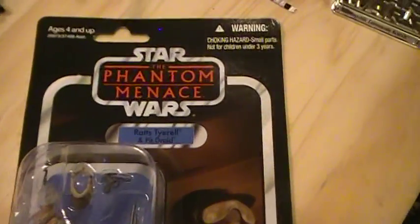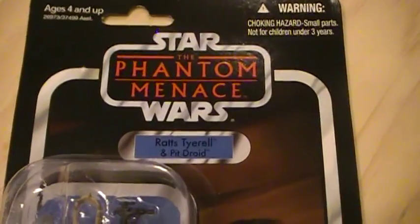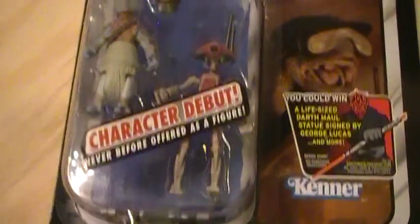This is the Closet Jedi here for another Star Wars action figure review. We got Star Wars The Phantom Menace, Rats Tyrell, and Pit Droid. This was a character debut — never before offered as a figure.